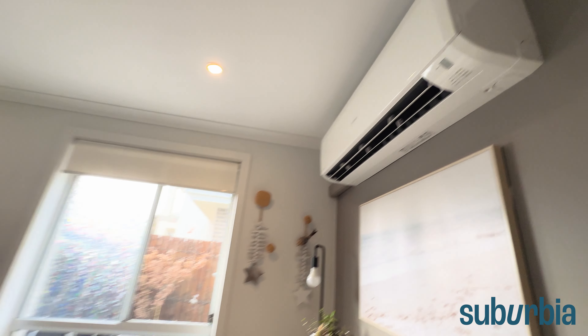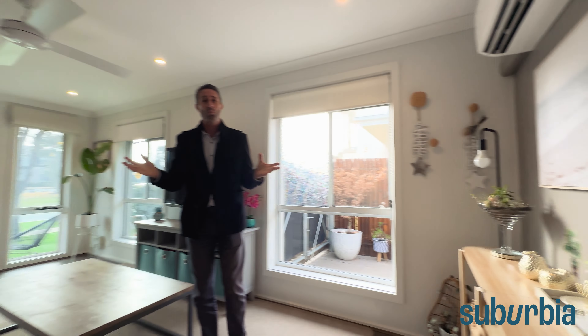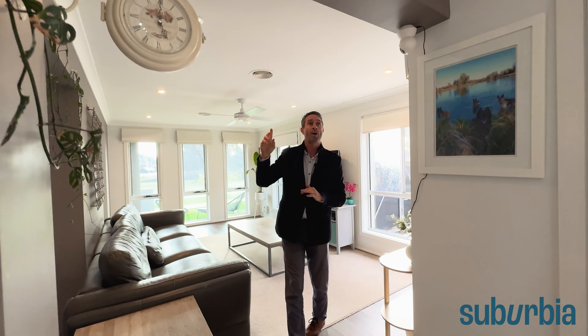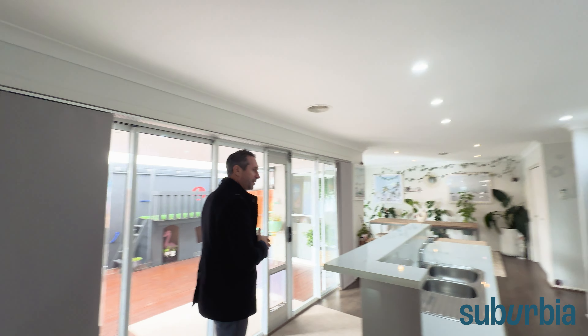That's ducted heating and cooling. Plus there's a large split-system reverse cycle air conditioning unit here, so you're going to stay warm or cool depending on what you need. LED downlighting runs right throughout the property, both through here, through the kitchen, and into the other living area.